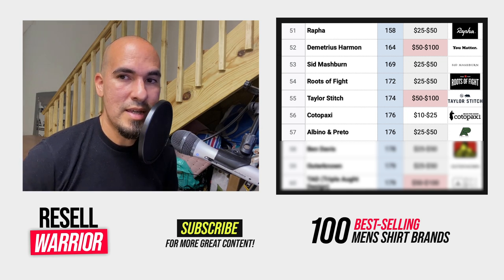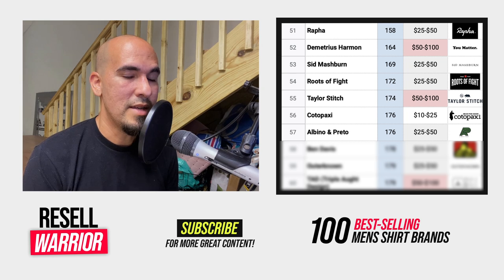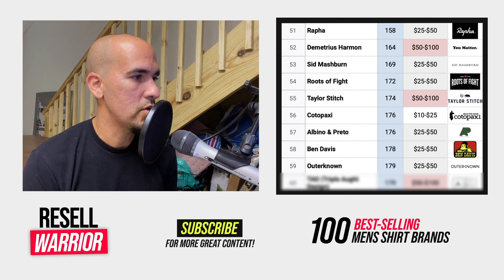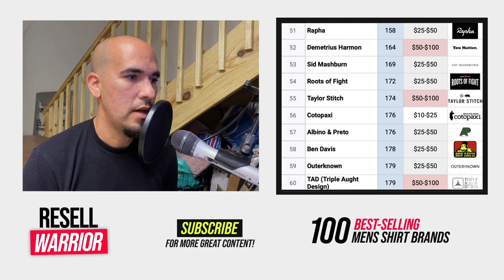Number fifty-six is Cotopaxi, a small outdoor brand. Number fifty-seven is Albino and Pretto — a martial arts brand. You're going to find this one in the boxing, martial arts, and MMA category. And if you find the gi — that's what martial artists wear tied with a belt — those will sell for hundreds of dollars, so pick those up. Number fifty-eight is Ben Davis, casual wear. Number fifty-nine is Outer Known — casual t-shirts, button-ups, and polos. Number sixty is TAD, Triple Aught Design — a tactical clothing brand. Tactical stuff tends to have a higher average selling price.